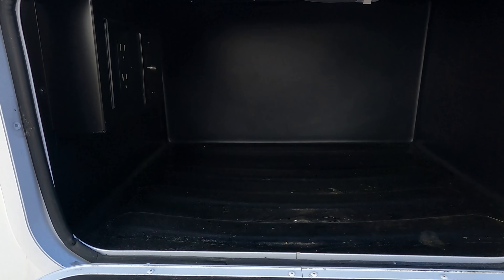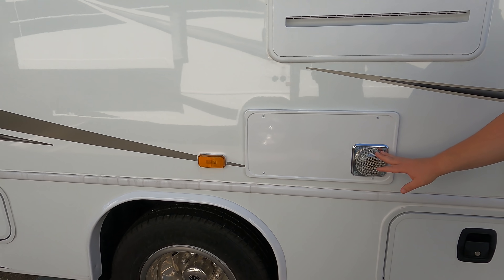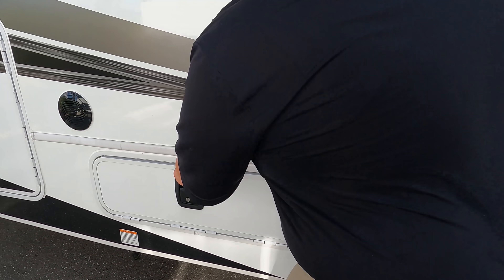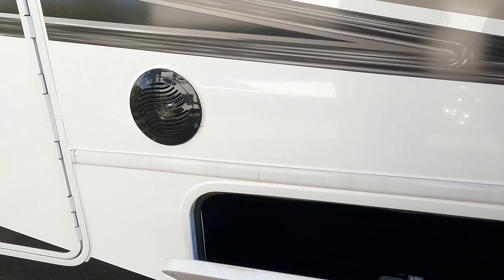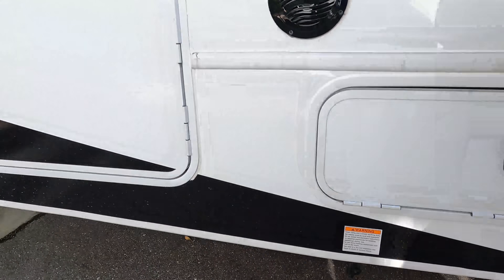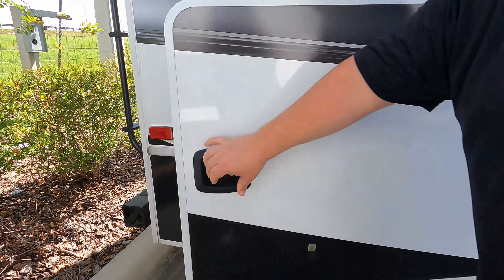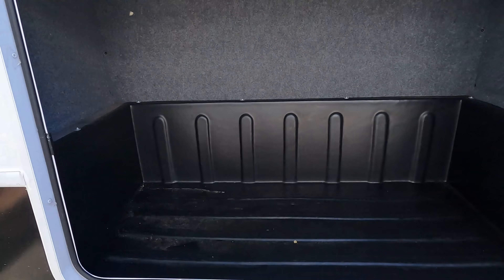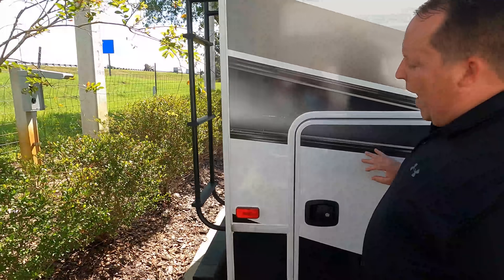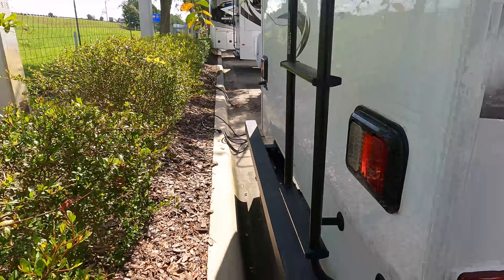We have very nice storage, a mud dauber screen on the exhaust, a propane quick connect if you want to have a grill outside, and then there's a ton of storage here. Coming around the back, we have a nice bumper for your stinky slinky.